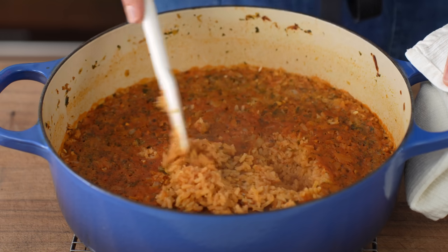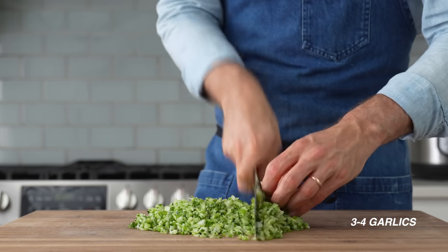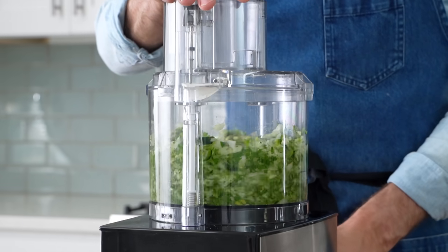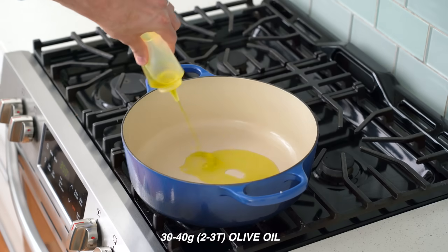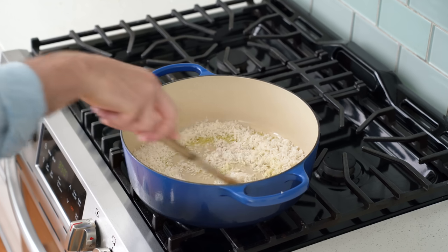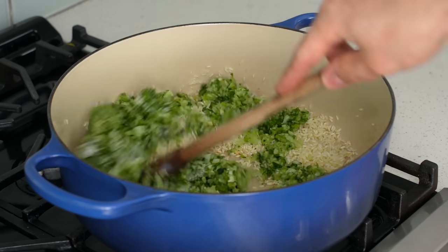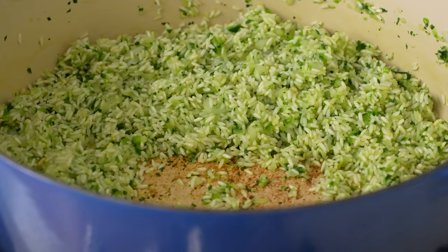While those beans cook, I'll get started on my other main component: sofrito rice. To make it, I'll take one of my two onions, my poblano pepper, three to four cloves of garlic, and most of my bunch of fresh cilantro, and chop them down until they're all pretty small. You could use a food processor, but that makes extra dirty dishes. Next, into a hot Dutch oven, I'll add in about 30 to 40 grams of olive oil, then 400 grams of rice that I've rinsed to remove the excessive starch. I'll give that rice a stir and fry for three to four minutes over medium heat.